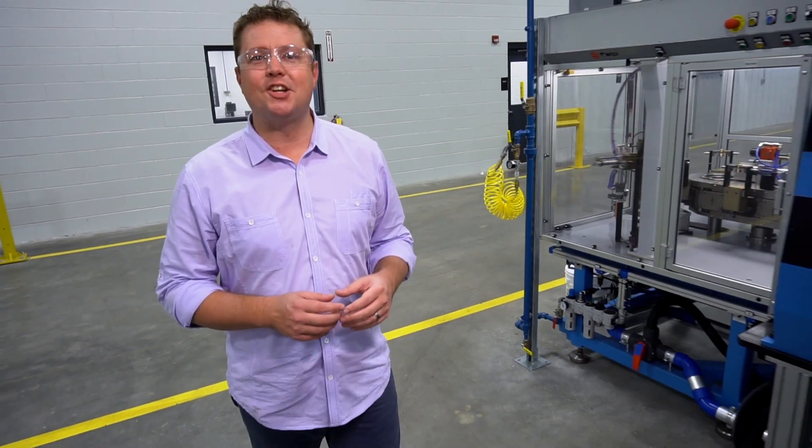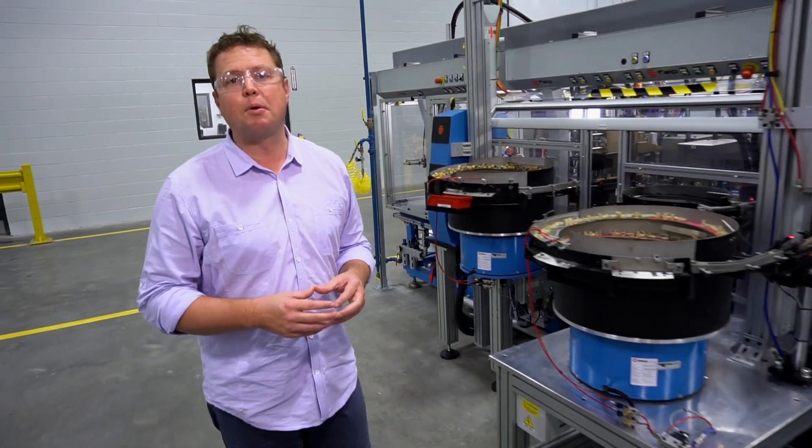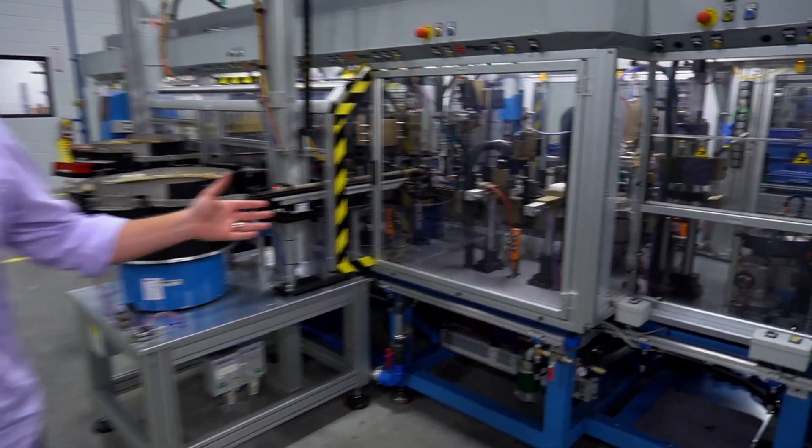I'm Adam Grubb and this is Inside SharkBite. With a commitment to innovation, SharkBite must invest in people and product development, but also cool technology. These are the amazing machines that make SharkBite.